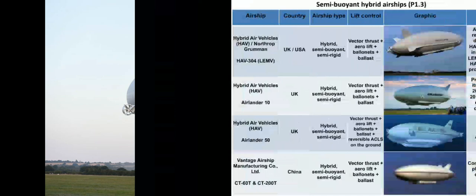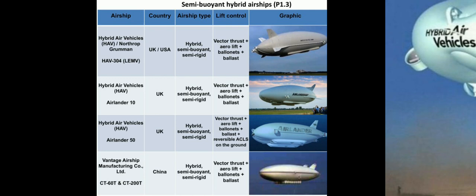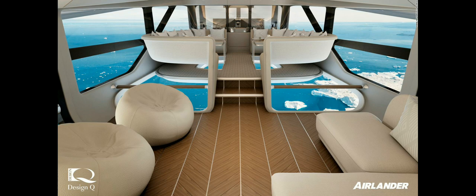It can be used for surveillance, communication, delivering aid, and transporting people. The hybrid airship measures 302 feet long — it is about 50 feet longer than the biggest passenger jets.